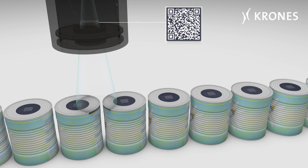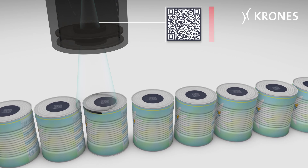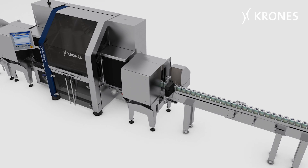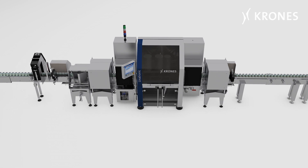In the event of non-conformances, the containers concerned will be rejected. All this is performed in real time, at a speed of 5 containers per second, about 300 cans per minute. Higher speeds are always conceivable.